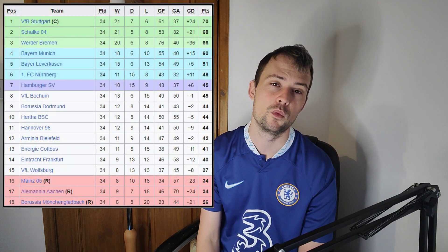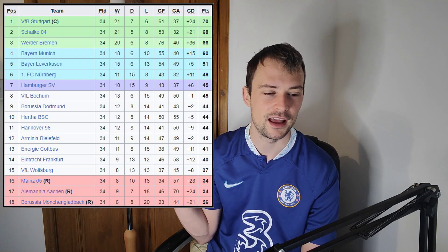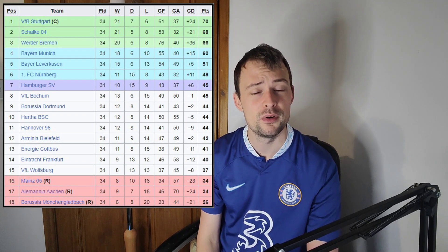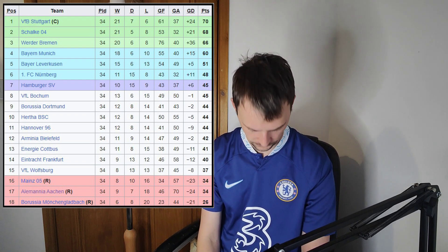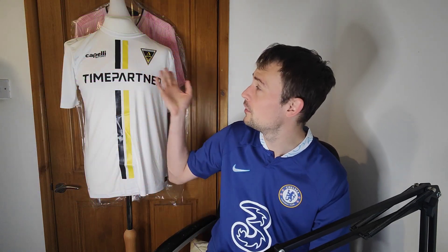They have been in the Bundesliga, and most recently that was in 2006-07. They only managed the one season there, unfortunately. But let's just pause and look at that league table for a second — Stuttgart and Schalke fans, what went so wrong? Imagine supporting a team that was at the top of the league, winning titles, and then finding themselves so far down the league table. Can't imagine that whatsoever. Also, a little bit of a note for this club: Arsenal star Kai Havertz spent a year there during his youth, so big things come from Aachen.